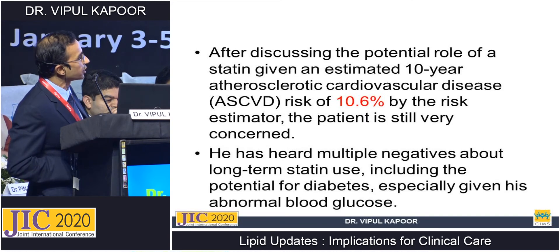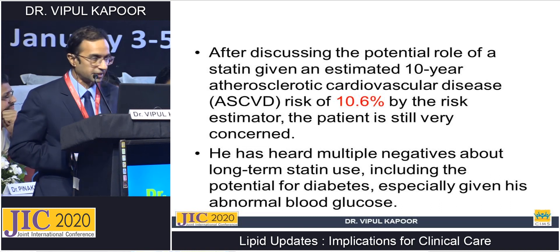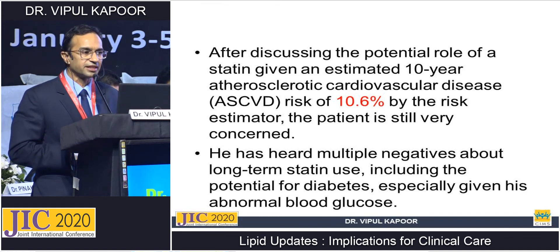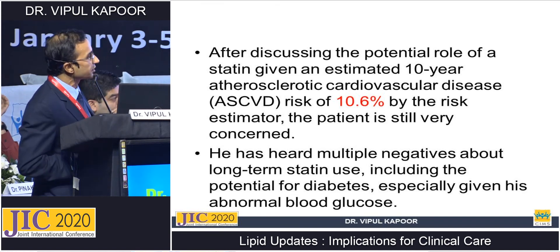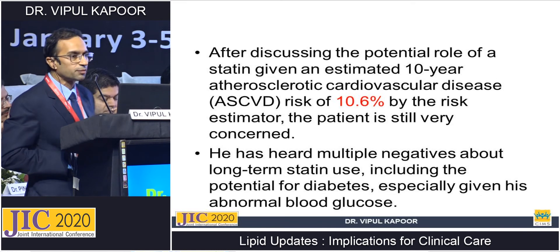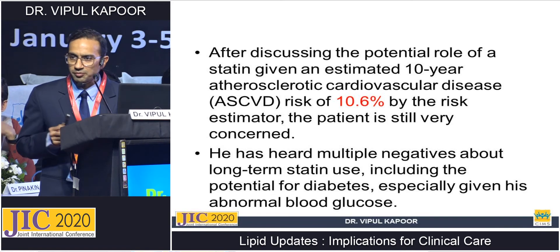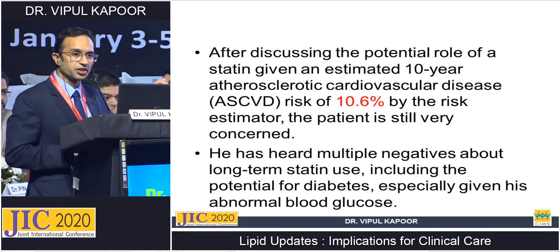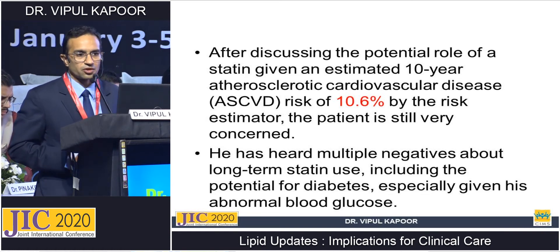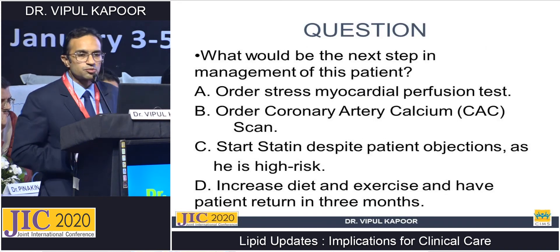After discussing the potential role of statins, his estimated 10-year ASCVD risk score was 10.6%. The patient remained very concerned about whether he would have a CAD event in the future. He was also worried by reports suggesting statins have negative effects — particularly given his impaired fasting glucose — including potential for diabetes and cancer risk. What would you do to allay his fears and what is your next step in management?